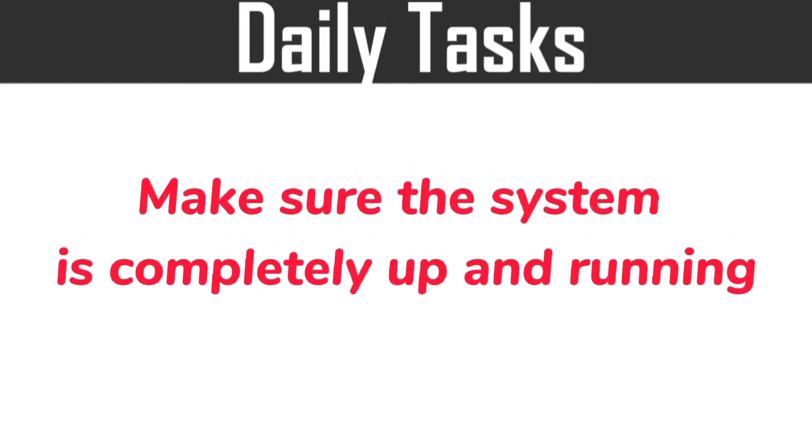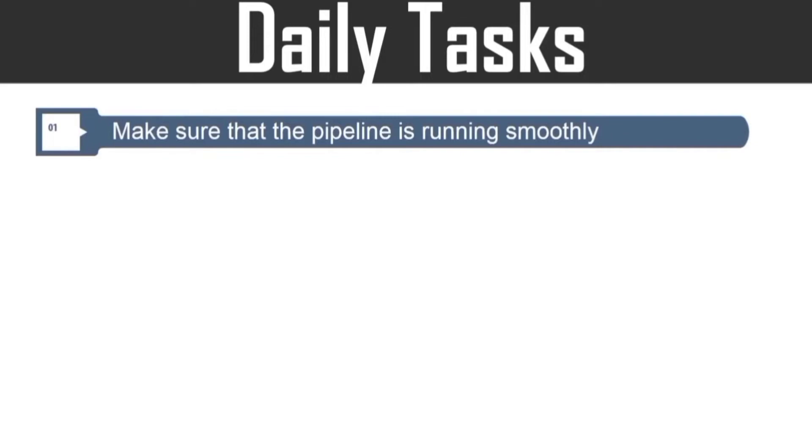First of all, make sure the system is completely up and running. Then, make sure that the pipeline is running smoothly. And this is the most important task of a DevOps engineer.